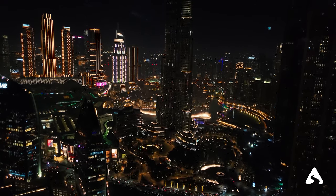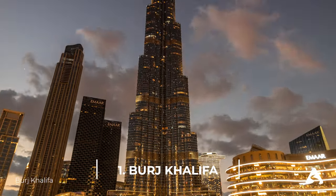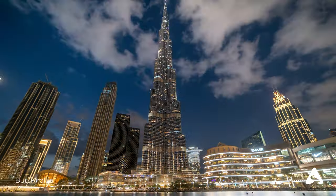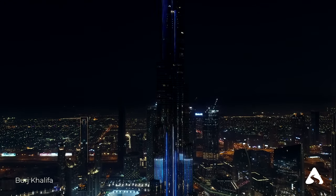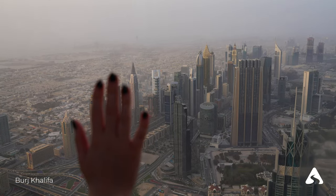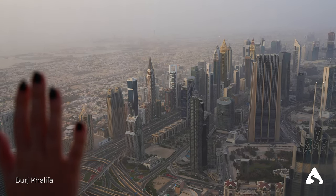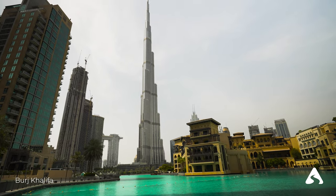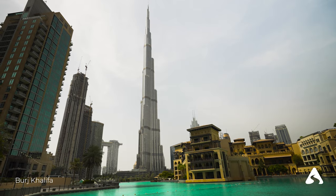Here is our top 10 list of Dubai attractions. Number 1: Burj Khalifa. Burj Khalifa is the tallest building in the world, located in the center of Dubai. It stands at a total height of 828 meters and features a spiral structure with 163 floors. The panoramic view from the top of the building is breathtaking, and visitors can admire the city of Dubai from the observation deck on the 124th floor. At the Top is located on the 124th floor and offers a panoramic view of the city with telescopes and interactive screens.